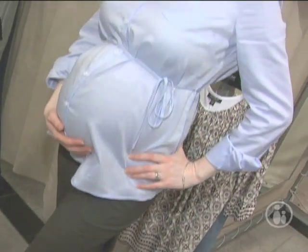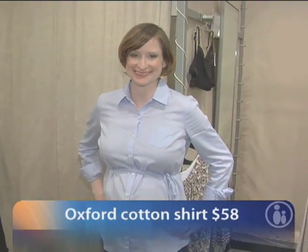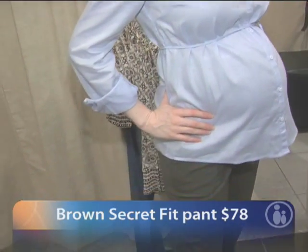This is a great outfit for a casual Friday. It is the regular Oxford cloth shirt, but please don't wear your husband's shirt — wear one that fits, and this is a great option. We've rolled up the sleeves to give it a little more style and it's a great look.